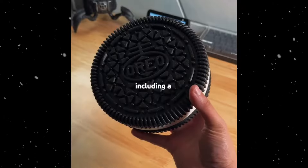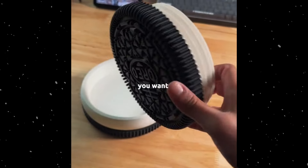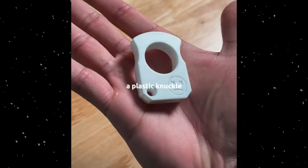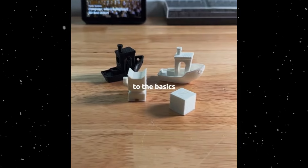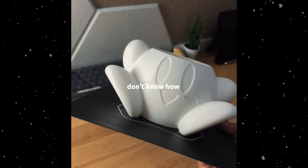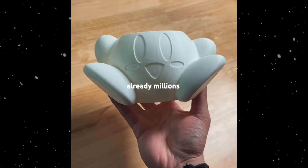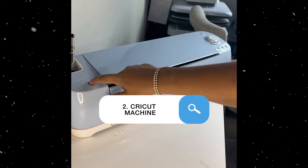3D printer: creates three-dimensional objects from digital models by adding material layer by layer. Ideal for producing custom products like jewelry, figurines, prototypes, and parts for other products. It's also used in specialized markets like custom medical devices and educational tools.